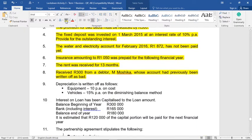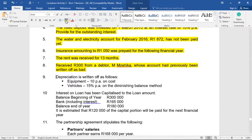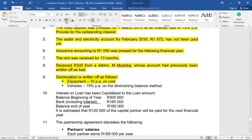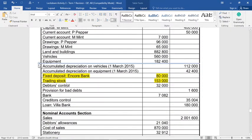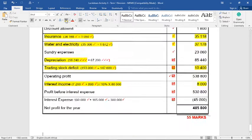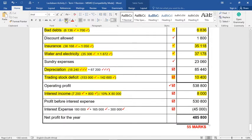Adjustment nine: depreciation. Equipment is depreciated at 10% per annum on cost. Since equipment was around for the whole year, we look at the equipment figure of R182,400. Simply 10% of R182,400 gives R18,240, which goes to depreciation and to accumulated depreciation. The fixed asset note would also be very important at this stage.